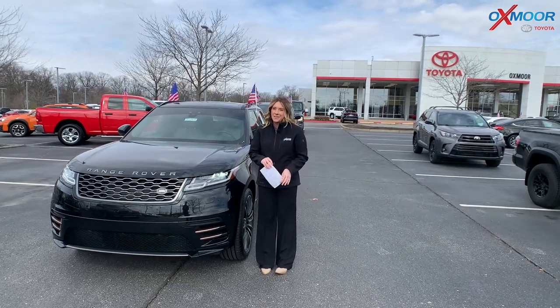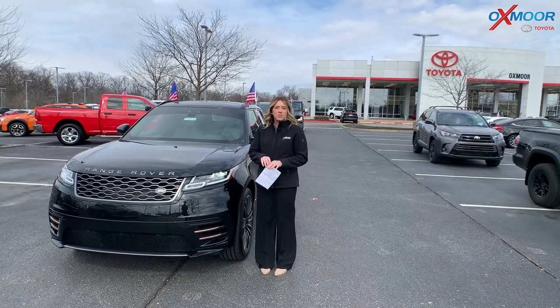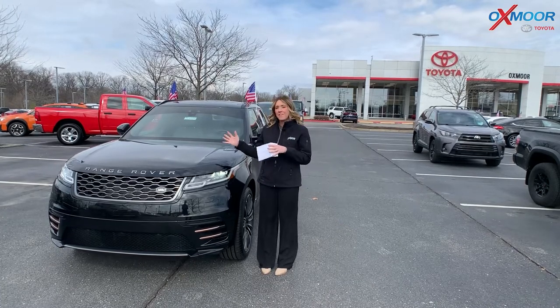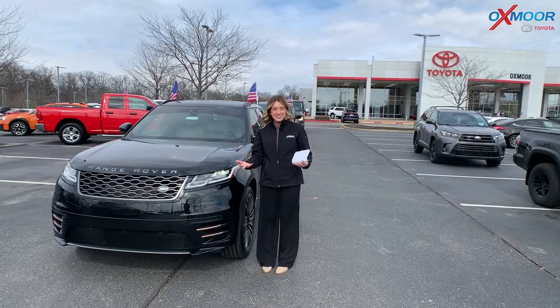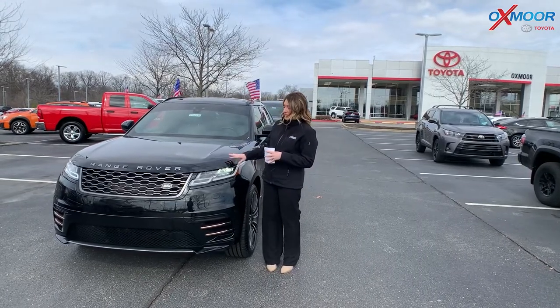Hey everyone, it's Gabrielle, and I'm here at Oxmoor Toyota for our Pre-Owned Vehicles of the Week. We're going to have three vehicles that we're going to talk about some details. So why don't we go ahead and start with this one right here.